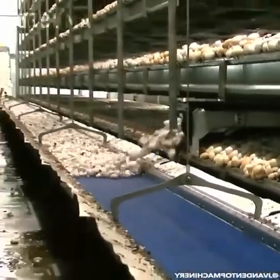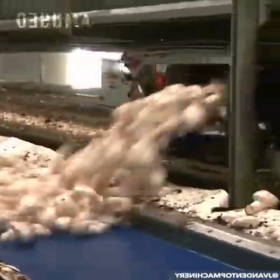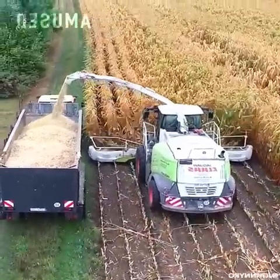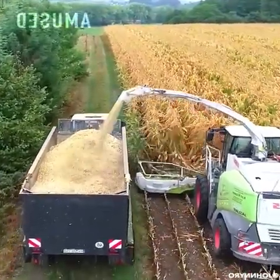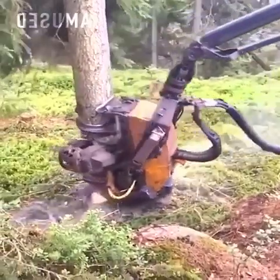Industrially harvested mushrooms are carried to an inspection zone. A pellet with spinning teeth mows down premature corn stalks. A hydraulic arm on a skidder chops and prunes trees.